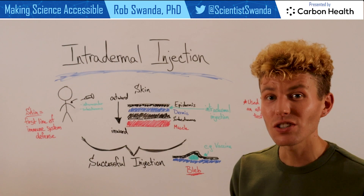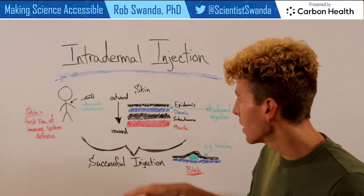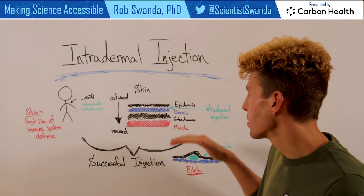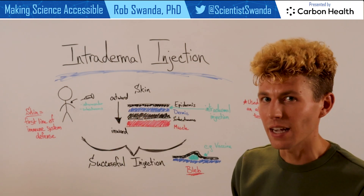The intradermal injection actually takes advantage of that. If we break down the different layers of the skin, we have the epidermis, which sits on our outermost layer. Below that we have the dermis. And then below that there's the subcutaneous and the muscular layer, which those other types of injections take advantage of.